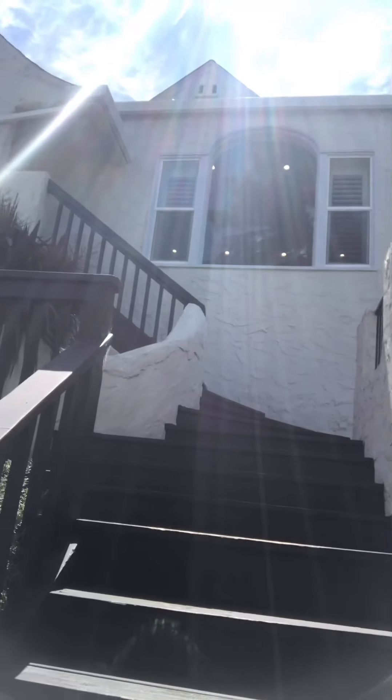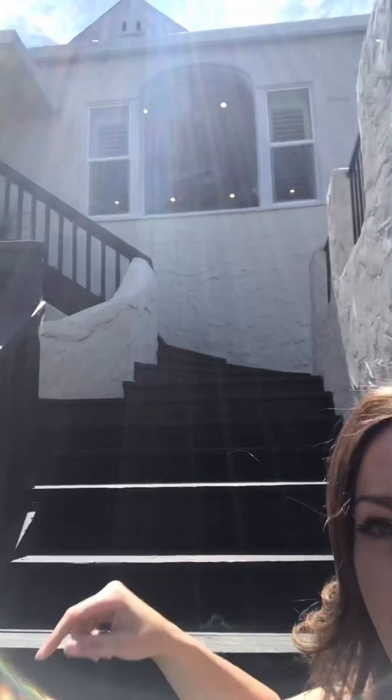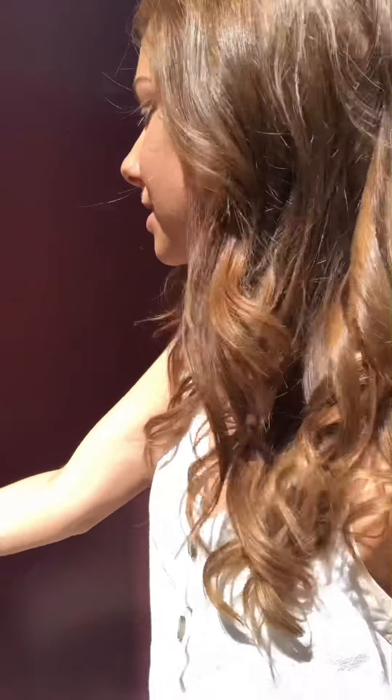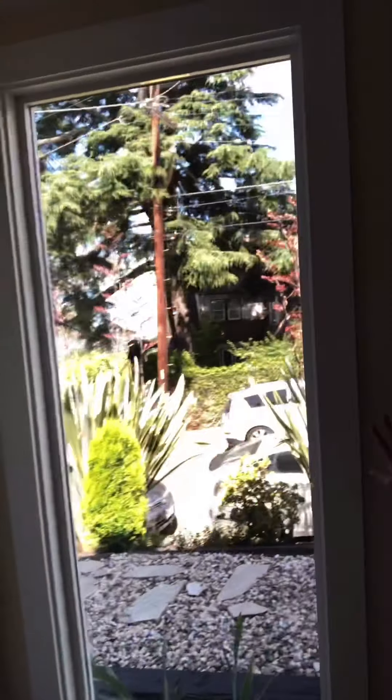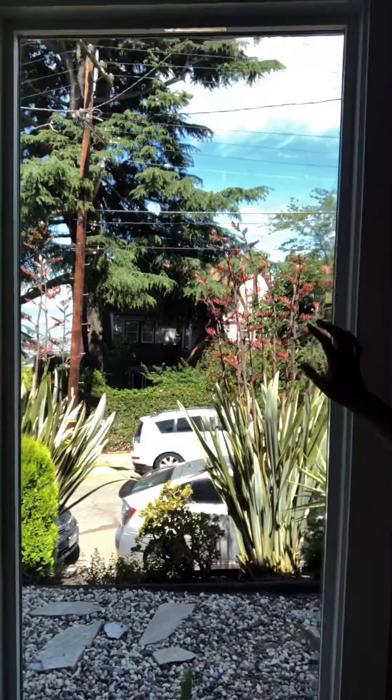So now you can see I have these stairs behind me. The first set of stairs that we took, we went all the way up. Now this way to get to the bottom level, we're actually going to make a sharp left and it takes us right to the door. I love how the door is also red here too — I just love red doors. I walk right in and I am so welcomed already by this nice little nook here. We have our closet for hanging our coats and then we have this beautiful window that shows outside.